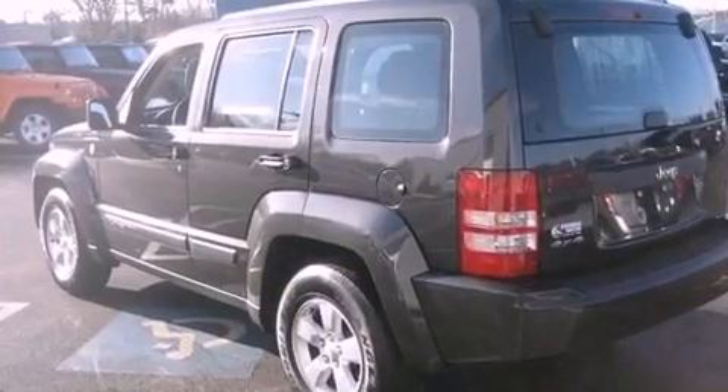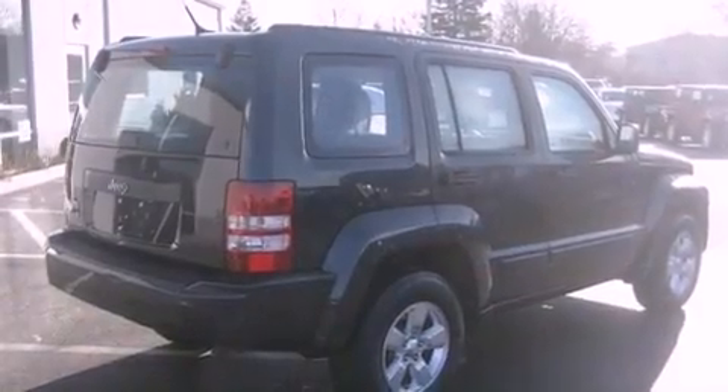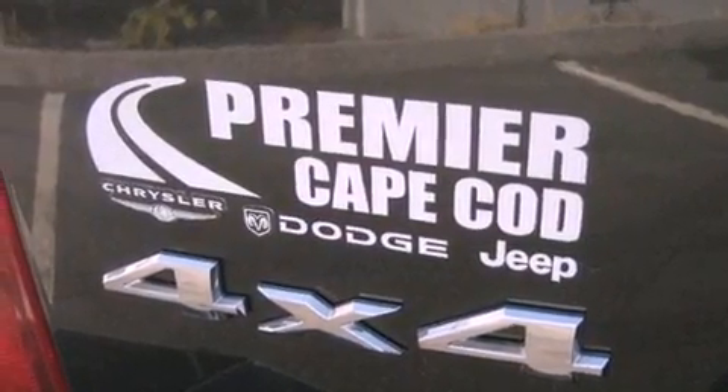Its top features include traction control and stability control systems, commercial-free satellite radio, aluminum wheels, and hill descent control.